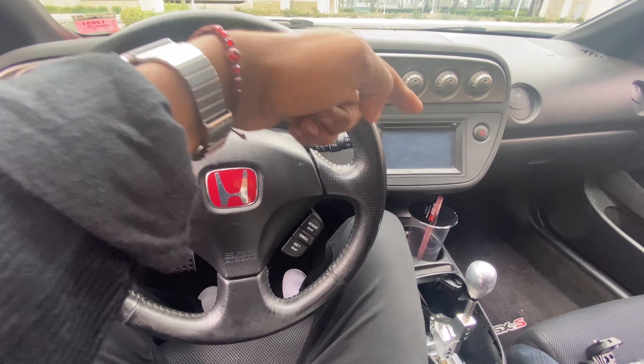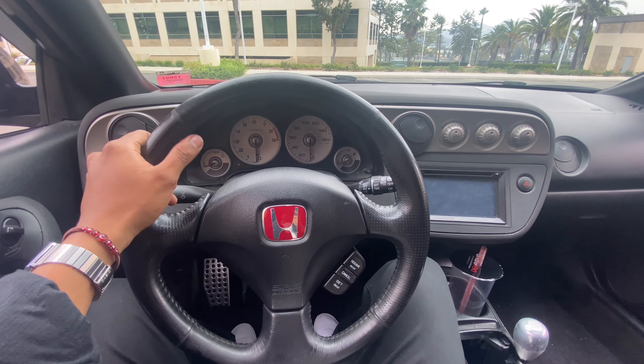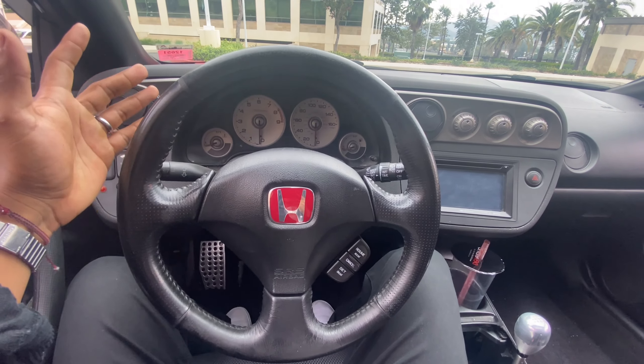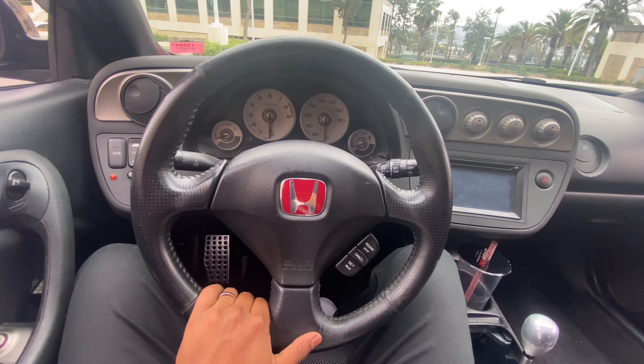You've got a stereo, a hazard button, and climate controls. The car comes with AC, which takes away about 20 to 30 horsepower, but who cares — you want air conditioning when it's 100 degrees outside.